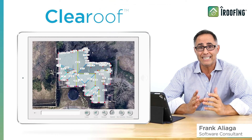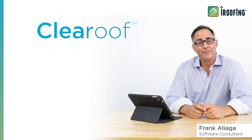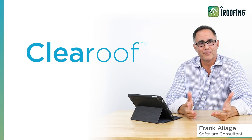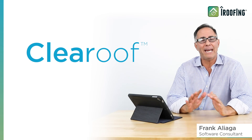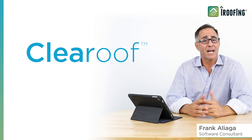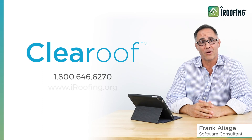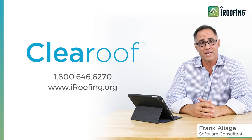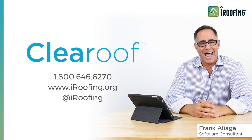Clearer images mean easy and faster measurements. I hope you like the new Clear Roof feature — it's pretty simple to use, but as always, iRoofing is here whenever you need assistance with any aspect of our software. Just contact iRoofing at 800-646-6270, use the chat feature on our website, or message us on Facebook. Thanks again, and happy roofing!